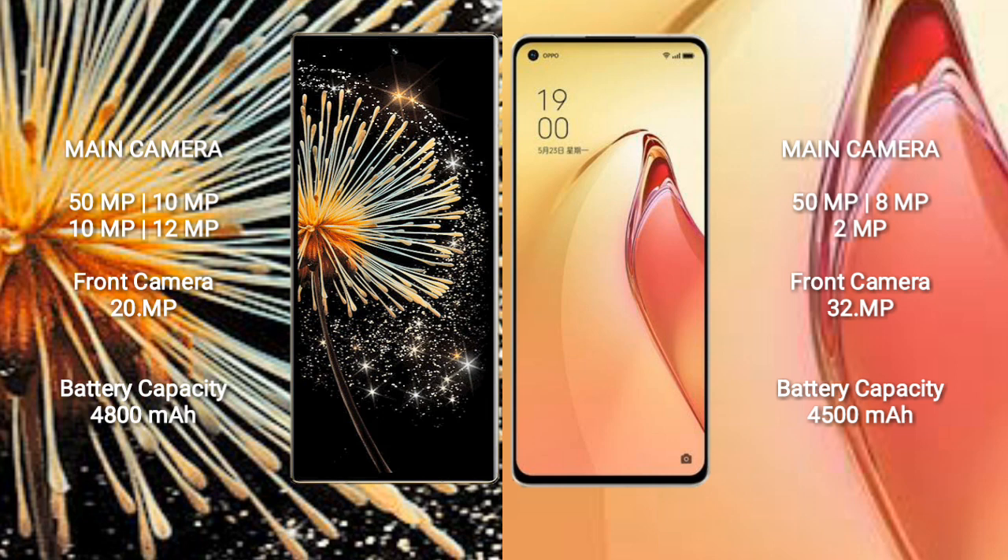Xiaomi Mix Fold 3 has a 4800mAh battery with 67W fast charging support. Oppo Reno 8 Pro Plus has a 4500mAh battery with 80W fast charging support.